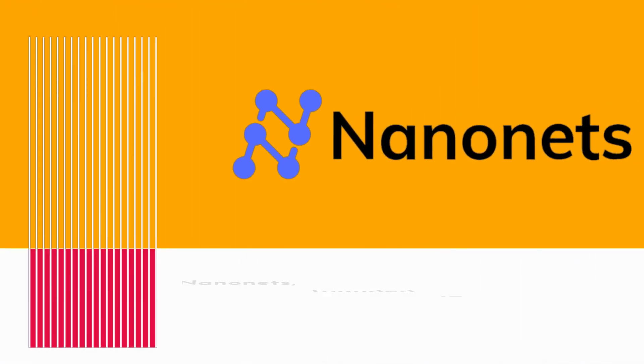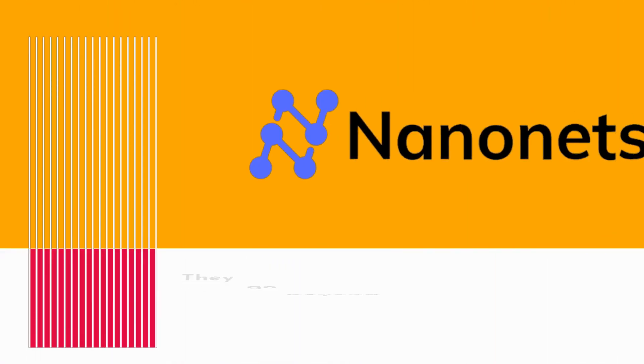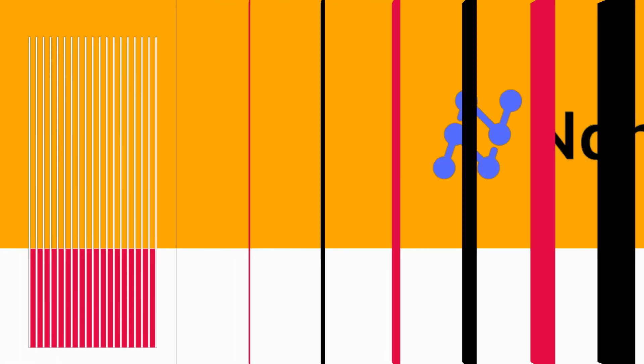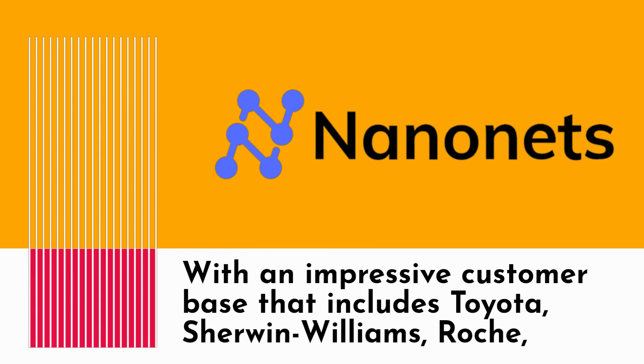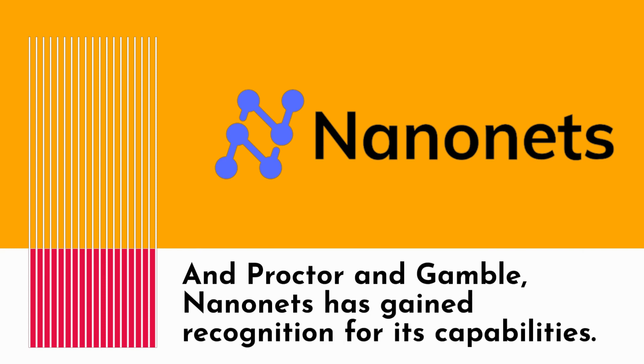NanoNets, founded in 2017, is a San Francisco-based company that offers machine learning APIs for easy integration into developer products. They go beyond traditional OCR software by providing an AI approach to document scanning and structured data processing. With an impressive customer base that includes Toyota, Sherwin-Williams, Roche, and Procter & Gamble, NanoNets has gained recognition for its capabilities.